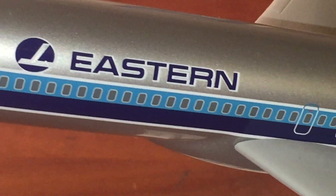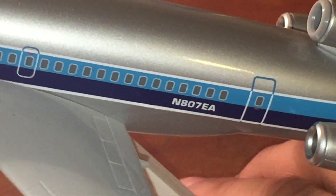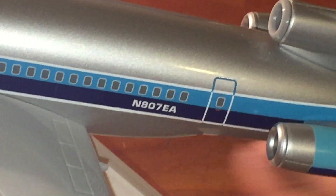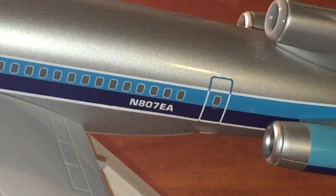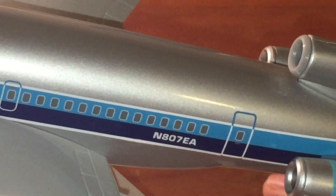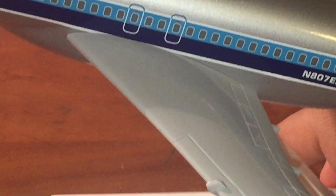Eastern Airlines, Interjet too. Blue stripes. The registration is N807EA — that's November 807 Echo Alpha. Then we have flaps, ailerons, spoilers, and the fuel dump valve.